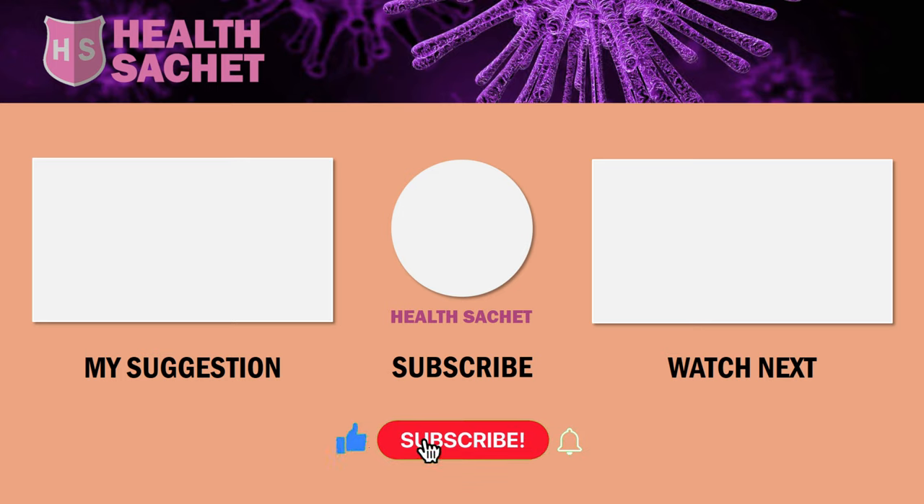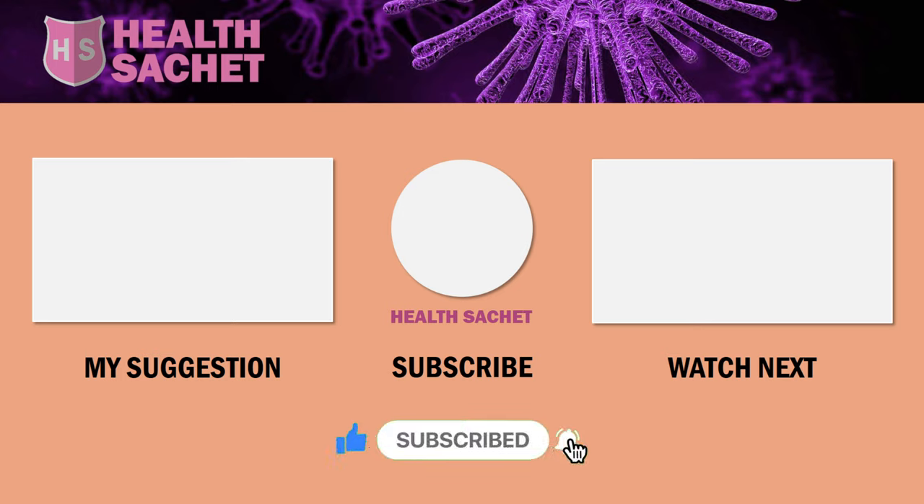Give a like to this video and subscribe to this channel. Remember, ignorance is a bad idea when it comes to weight loss.